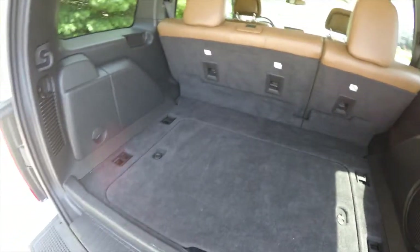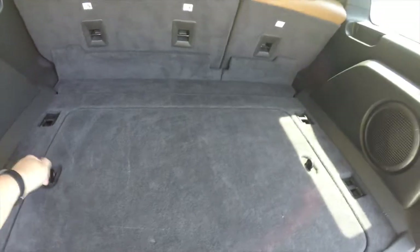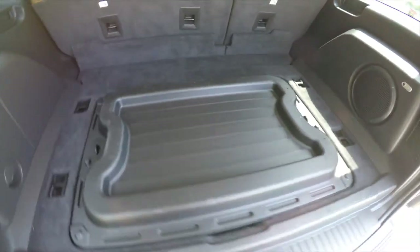There's a very nice amount of storage space back here. You've also got a subwoofer and amplifier for the Infinity Premium Audio System, along with multiple tie-down hooks and jack stowage. There's also a nice amount of storage underneath the floor module, which reverses to become a molded cargo tray.